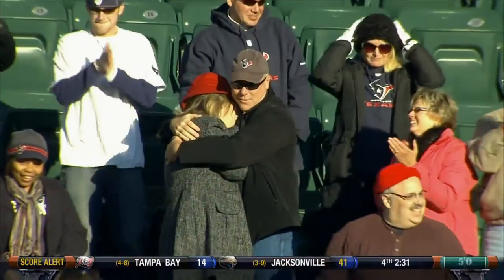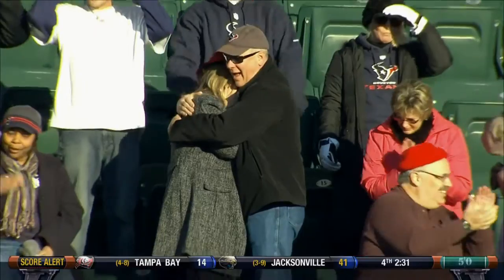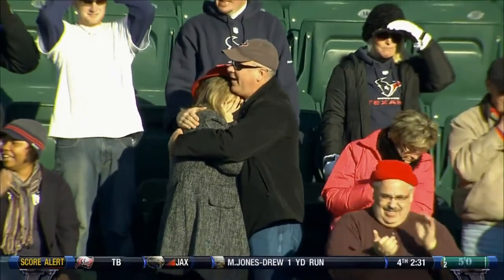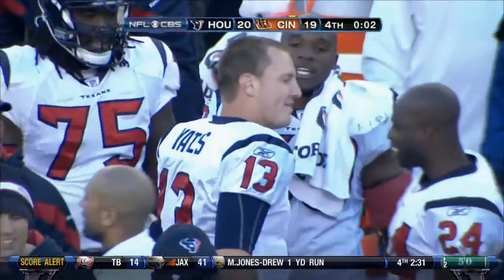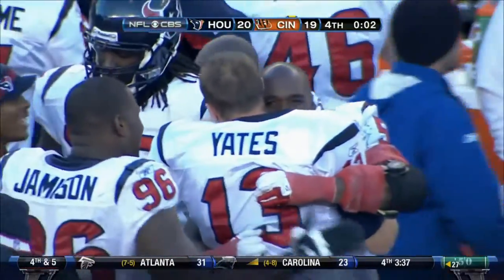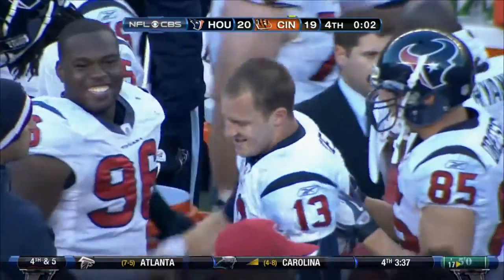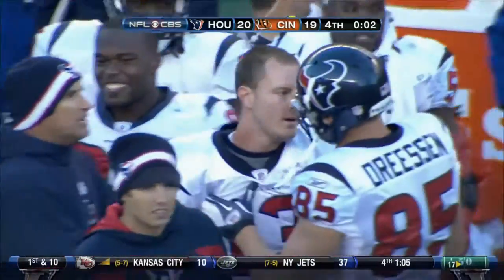Incredible drive by TJ Yates. You can just see his mom — she can't even help herself, she's crying. What an emotional day for the parents. TJ Yates goes on the road and gets his first win. He got his first win last week in Atlanta — he's 2-0 as a starter.